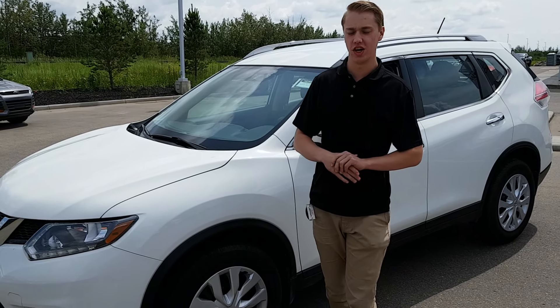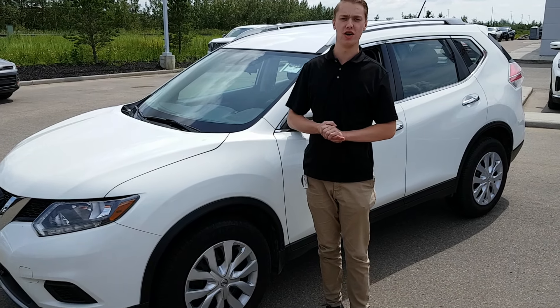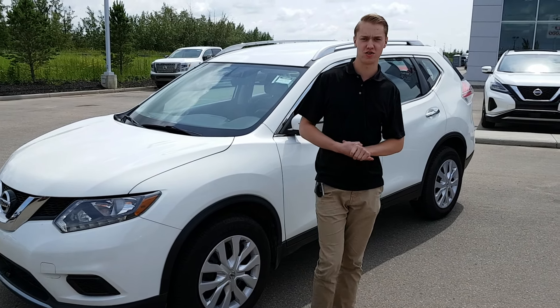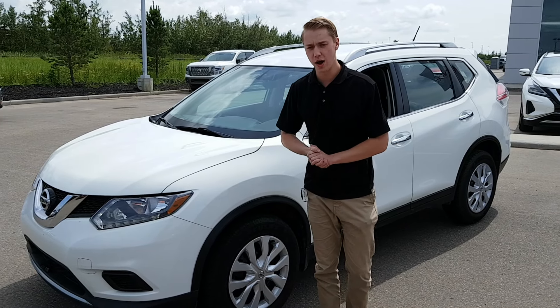Quinton down here from LA Nissan. I just want to send you a quick video — I didn't hear back from you about our 2017 Versa when I did send you that video, so I thought I would send you our video on our beautiful 2016 Nissan Rogue.